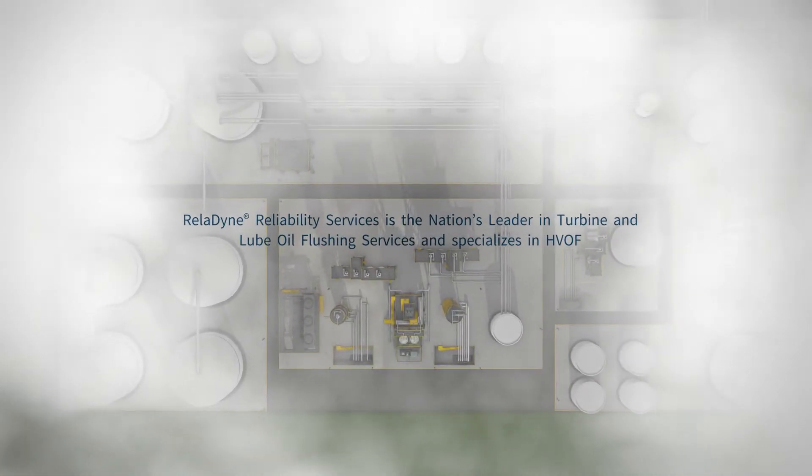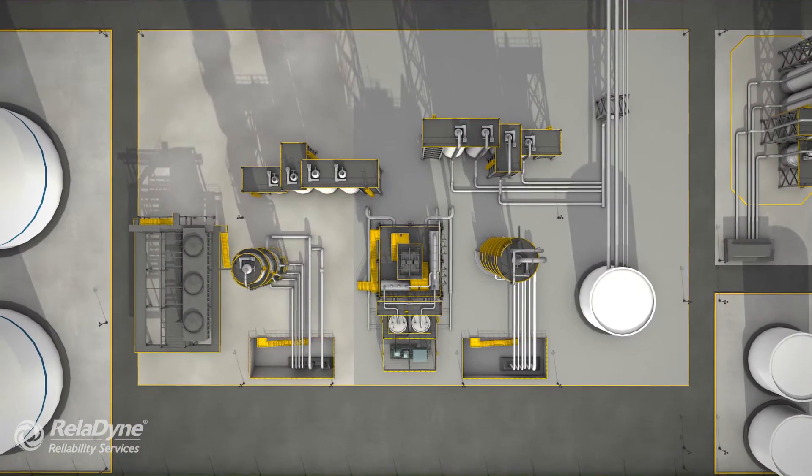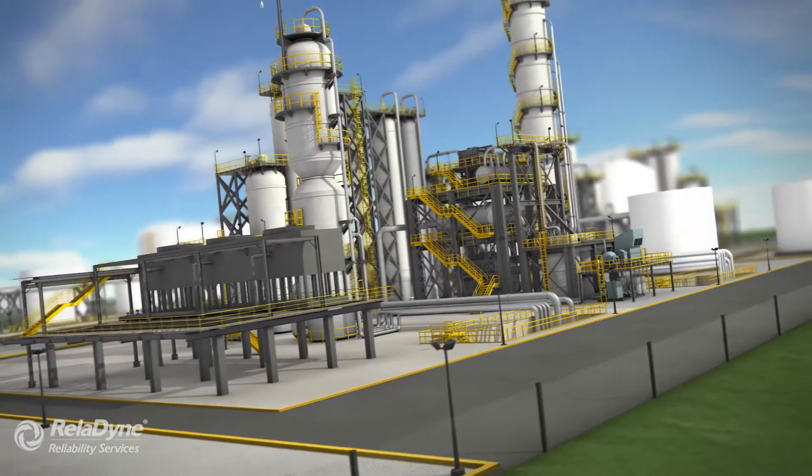Reladyne Reliability Services is the nation's leader in providing high-velocity oil flushing and chemical cleaning services for rotating, reciprocating, and turbo machinery to support commissioning, planned maintenance, and emergency event needs.